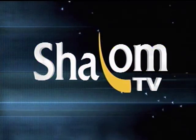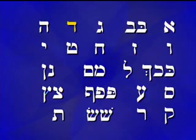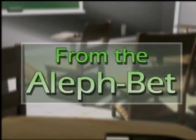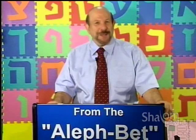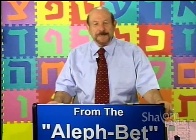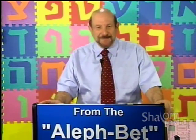You're watching Shalom TV, celebrating Jewish culture. Welcome to another in our series from the Aleph Bet, a series of Hebrew lessons for anyone of any age who wishes to learn how to pronounce, read, and understand Hebrew. I'm Mark Golub. Thank you for joining us, and thank you so much for the lovely emails you've been sending us. All of us who have produced this series appreciate it more than words can say.